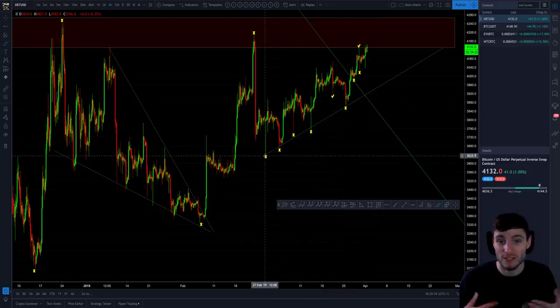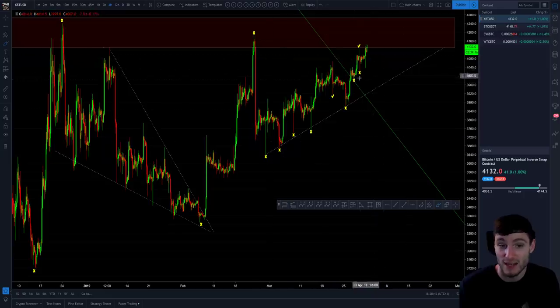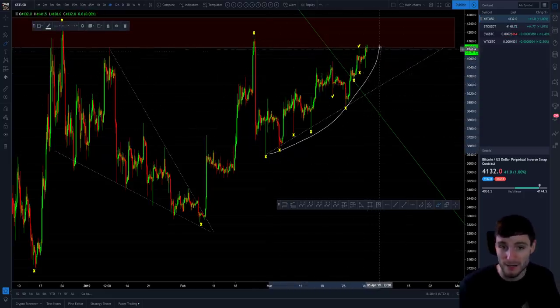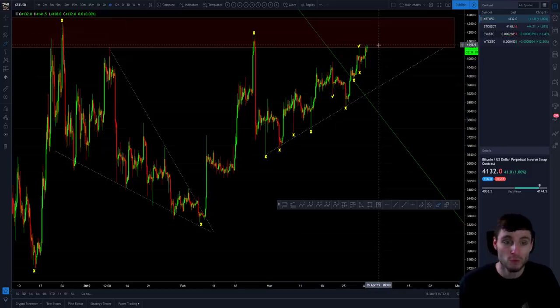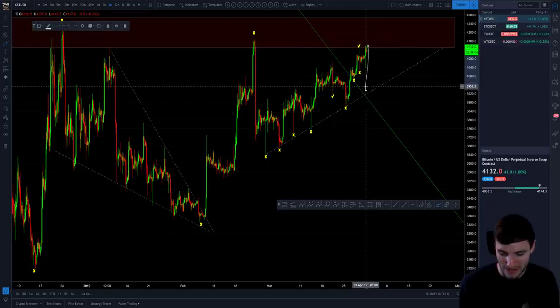The momentum — and this is where it's kind of counter trading — short term, we are obviously in this ascending triangle. So short term you could say the momentum is with the bulls, but then it gets to a point where the bulls get too euphoric and that's where you're going to see a big red candle shooting them straight back down. That's, to be honest, what I'm expecting.